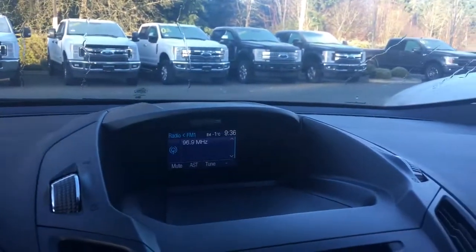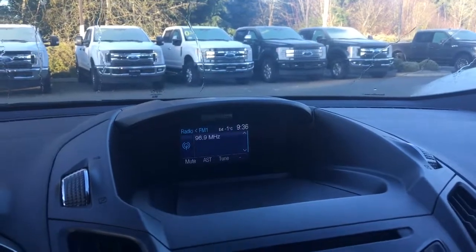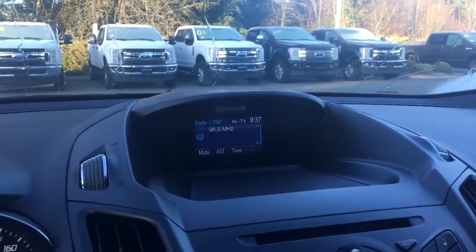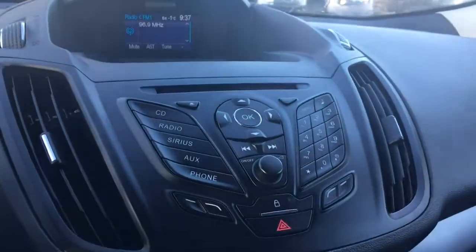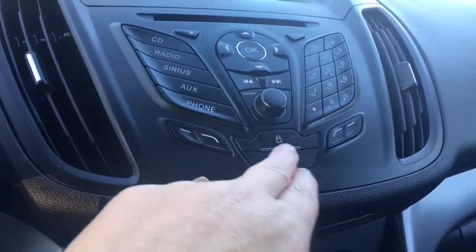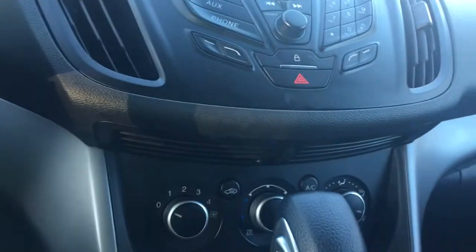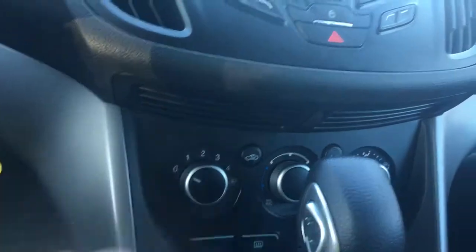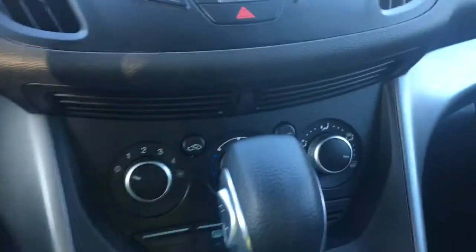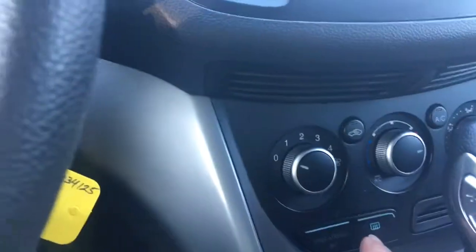In the centre you're seeing the display screen, and this has your media choices of AM, FM, and Sirius radio. Below that is your CD player, along with all your volume, tuner, and menu controls. You also have your locks and hazard lights, and below that is your climate control, so you have AC, max AC, as well as front and rear defrost.